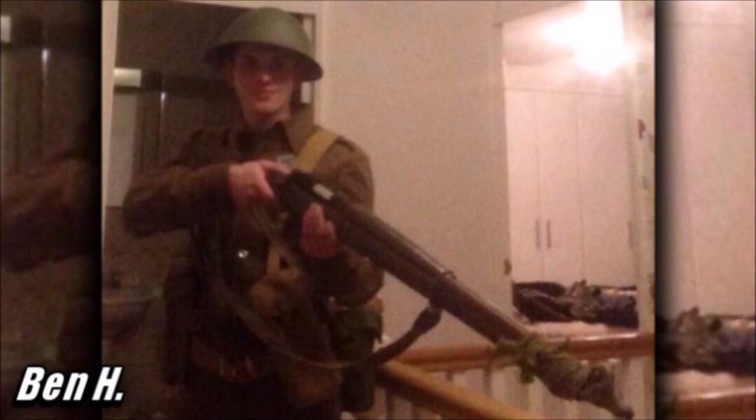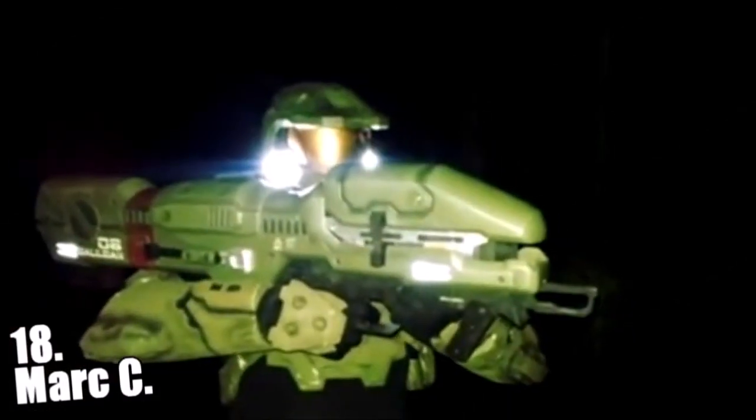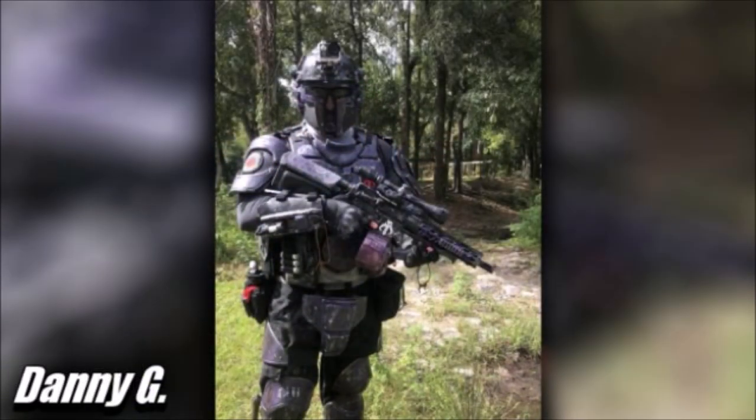Big shoutouts go to everyone who spanked that like button on the first portion of this episode. In that episode we went over 10 other loadouts like this one and even this one. I also showed off dozens of other loadouts from people all around the world and today we'll be doing all that over again in this rendition of the Airsoft Top Series.